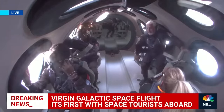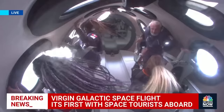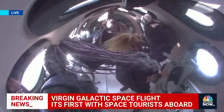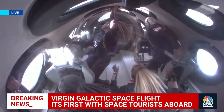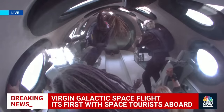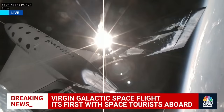Everybody on board has been cleared to unstrap and enjoy that zero-G experience. The pilots have unlocked the feather — that's the preparation so that they can raise the feather here momentarily. They're engaging the RCS as well. The feather is now starting to move on its way up. Everyone's up out of their seats just enjoying the experience — it's incredible.